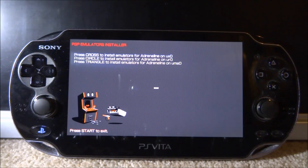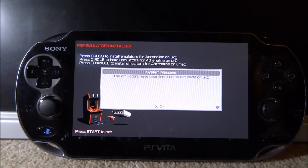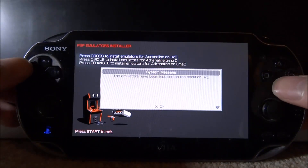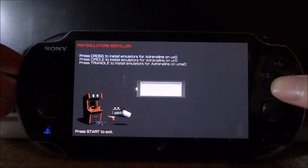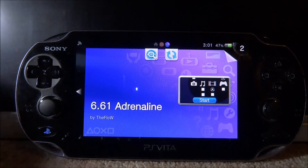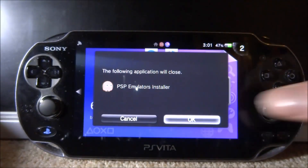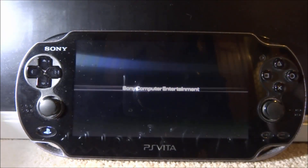It's done and it took exactly three minutes — it's 1 minute past 3 AM. It says the emulators have been installed on partition UX0. Press X for OK. It's going to restart and bring us into Adrenaline.